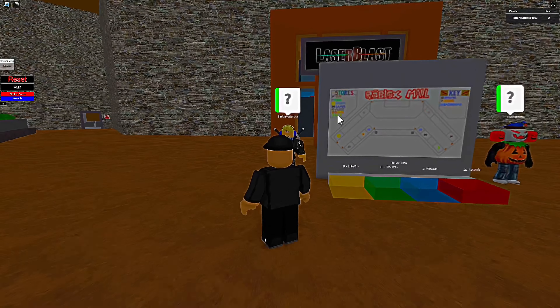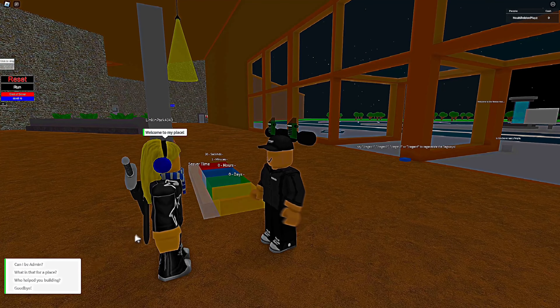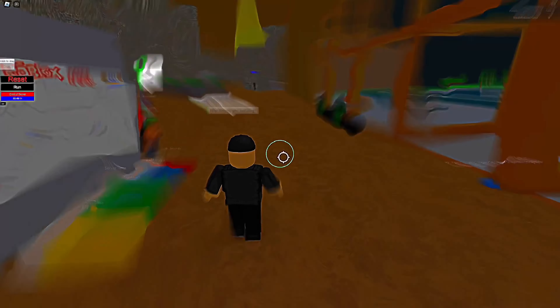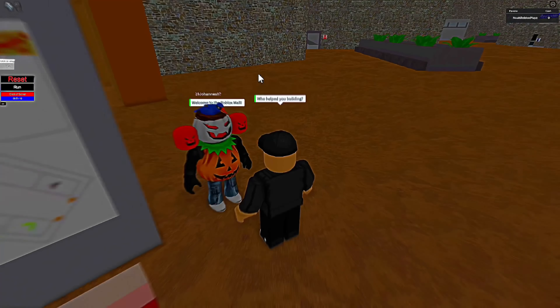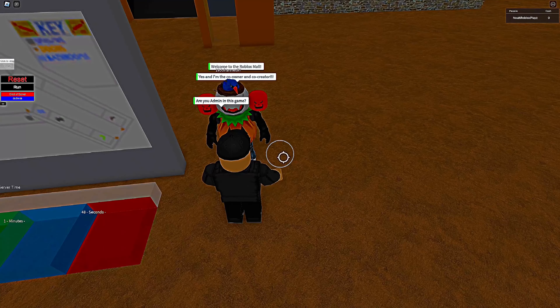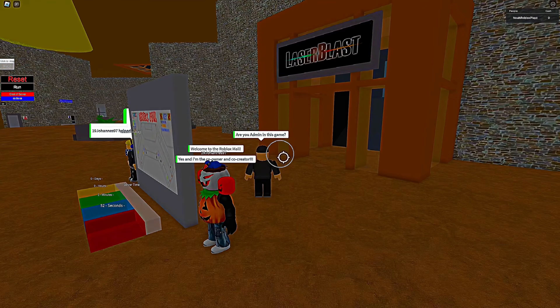Let's talk to one of these guys — let's talk to the creator. Welcome to my place. Who helped you build? I'll talk to him then. Welcome to the Roblox mall. Are you an admin in this game? Yes, and I'm the co-owner and co-creator. Damn, bro, that's cool.